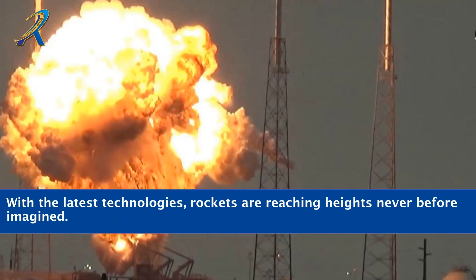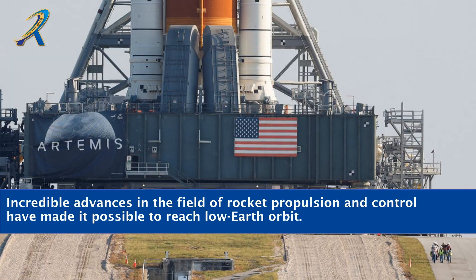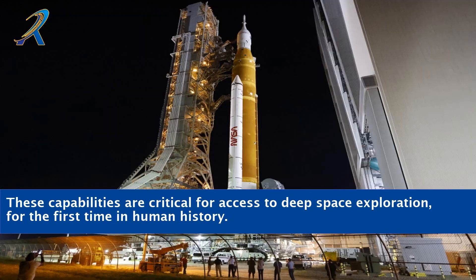With the latest technologies, rockets are reaching heights never before imagined. Incredible advances in the field of rocket propulsion and control have made it possible to reach low Earth orbit. These capabilities are critical for access to deep space exploration, for the first time in human history.